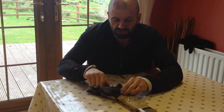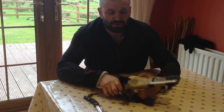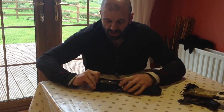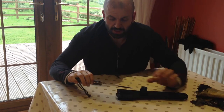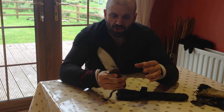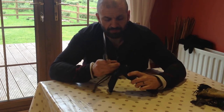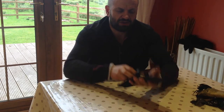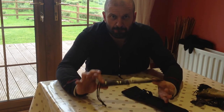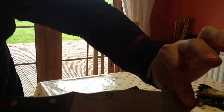He said he was gonna send me something special, so this is what he sent me. When you said special, I had no idea you meant Sheffield steel special. Kev, thank you — but that doesn't really say it, does it? That really doesn't cut it... cut it, yeah, knife, cut it.